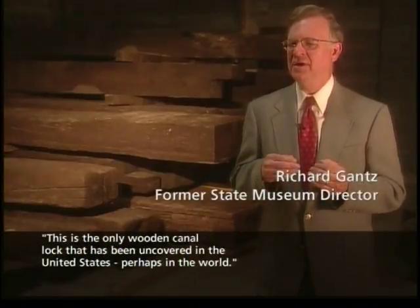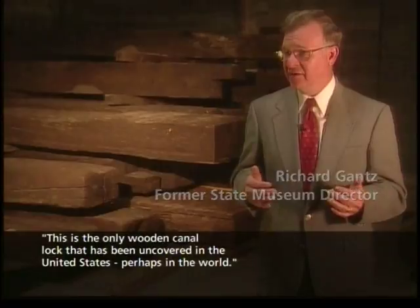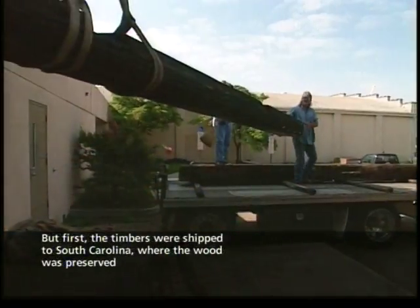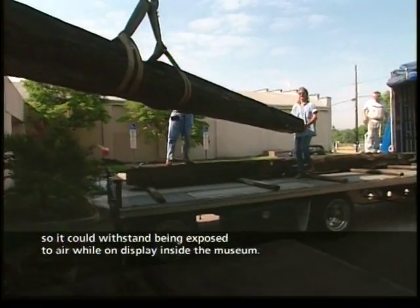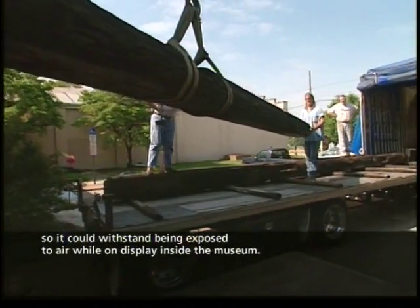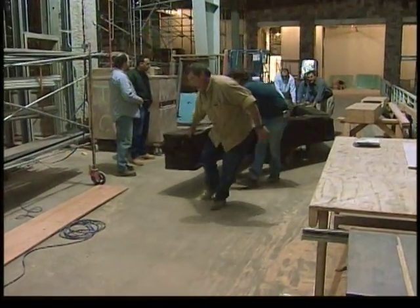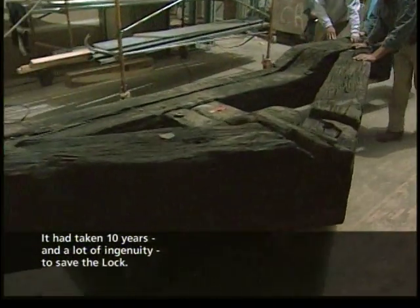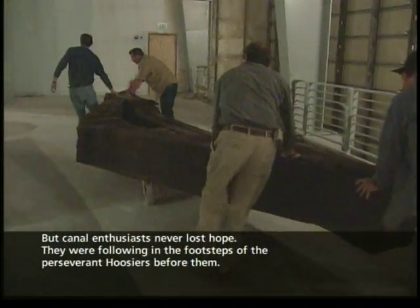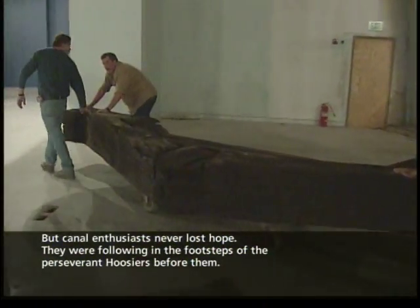This is the only wooden canal lock that has been uncovered in the United States, perhaps in the world. But first, the timbers were shipped to South Carolina, where the wood was preserved so that it could withstand being exposed to air while on display inside the museum. It had taken 10 years and a lot of ingenuity to save the lock, but canal enthusiasts never lost hope — they were following in the footsteps of the perseverant Hoosiers before them.